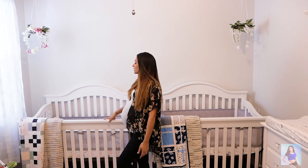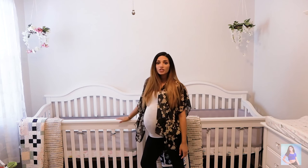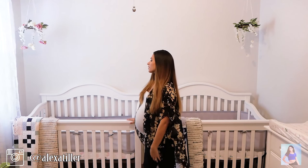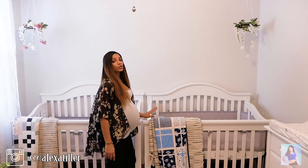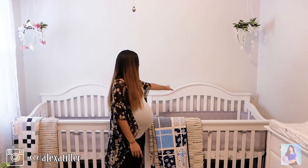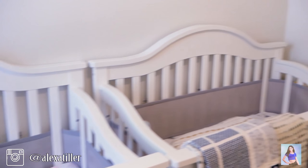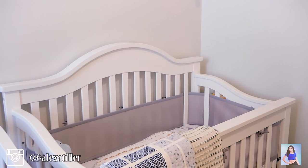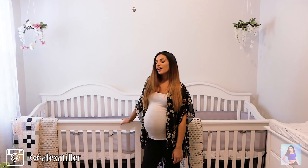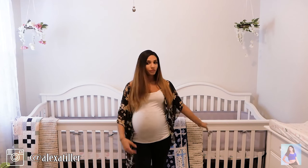Starting over here with the cribs. These are the two cribs that we got — they're the DaVinci Jaden 4-in-1 convertible. I got this originally for Liam and we loved it. I love the back and I love that you can see through it. So we went ahead and ordered another one when we found out we were having twins. This one will be for the girl and this one will be for the boy.